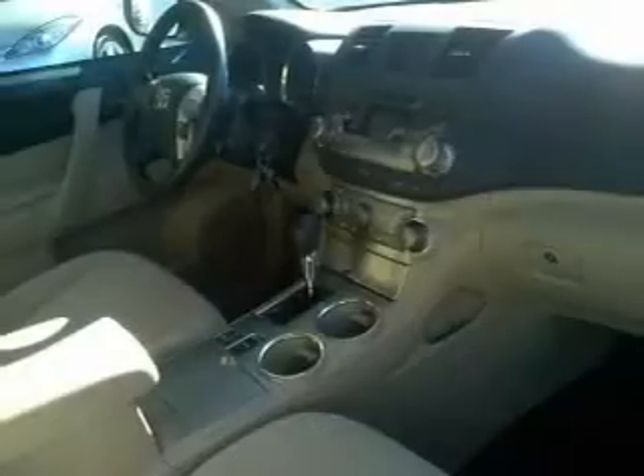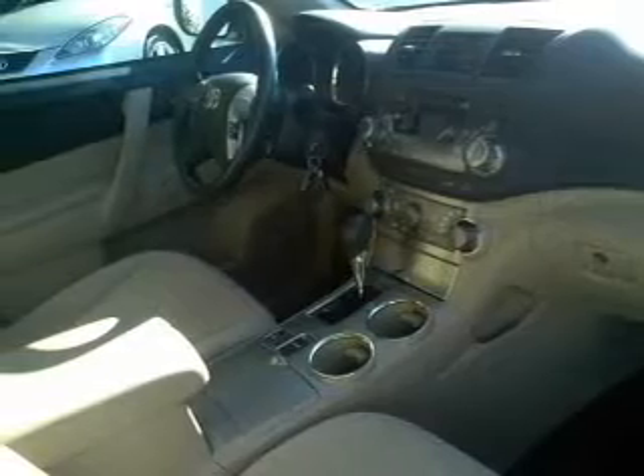Air conditioning, power door locks, power windows, power steering, cruise control, and an adjustable tilt steering wheel.